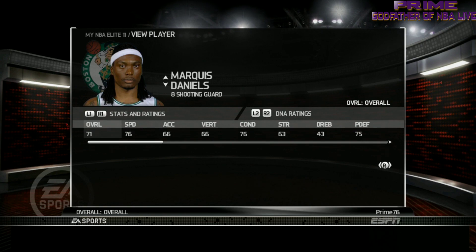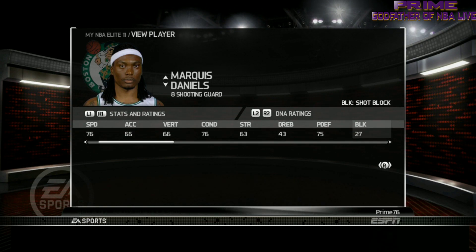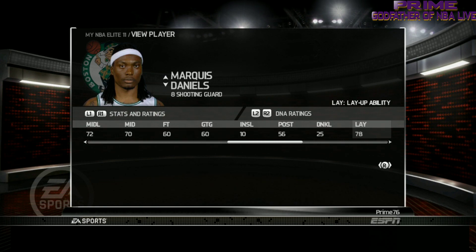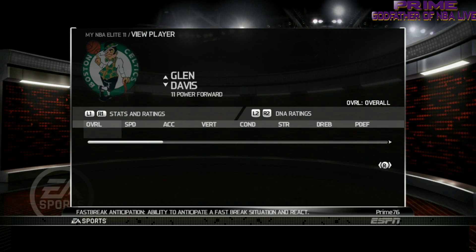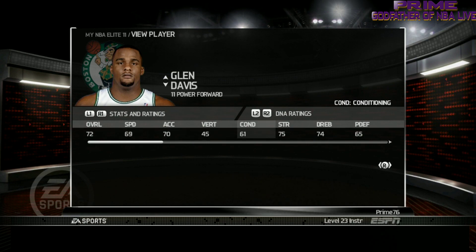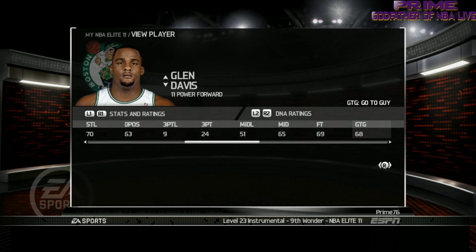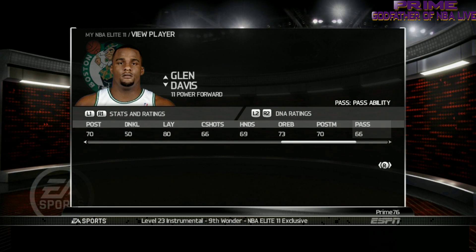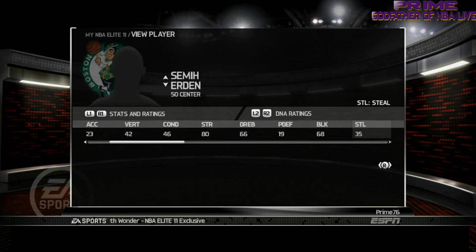Next we got Marquise Daniels. Next we got Big Baby Davis, Glenn Davis. Just look at the way they have the rating system — I'll break that all down in another segment. And we got Erden, I'll just go past him.